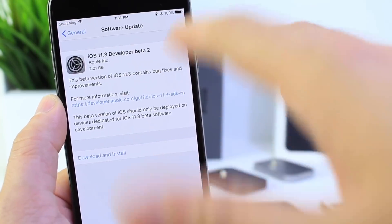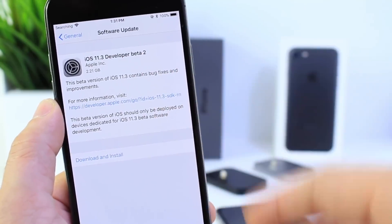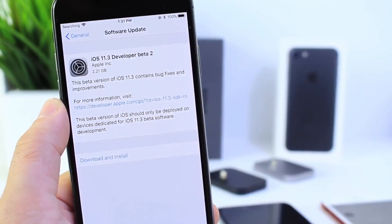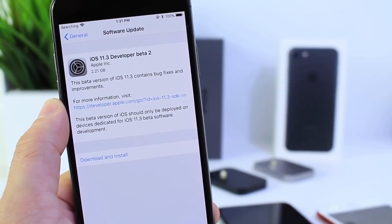The software is going to come in at around 300 to 400 megabytes. You see two gigabytes here because I used iTunes to restore, since at first the over-the-air updates were not rolling out. But if you're updating from beta 1 to beta 2, like on this iPhone 7 here, you're going to see 300 to 400 megabytes.